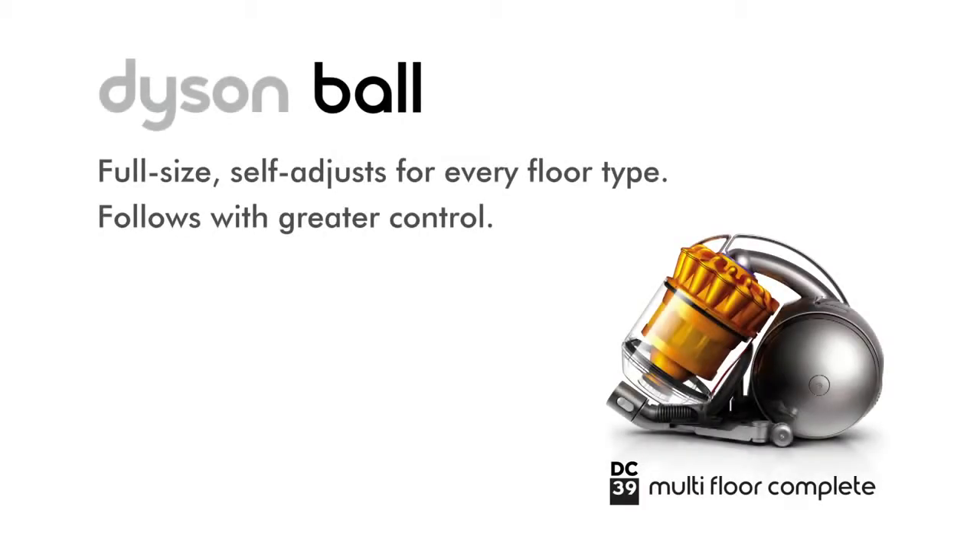DC-39 multi-floor complete. Full size and self-adjusts for every floor type. Follows with greater control.